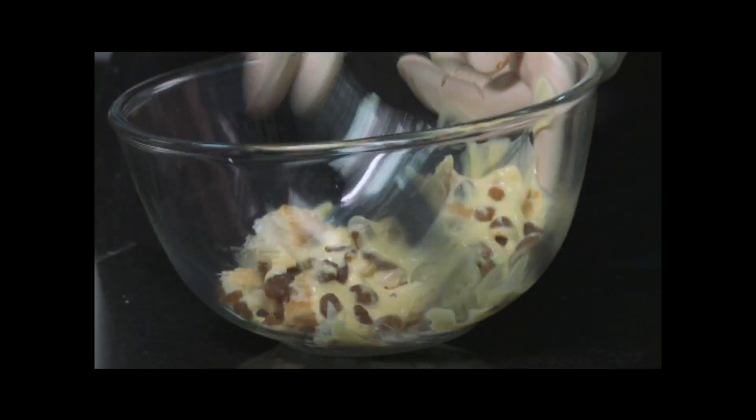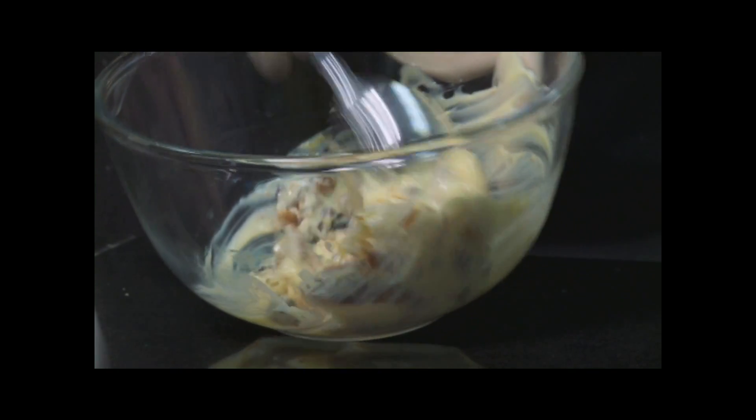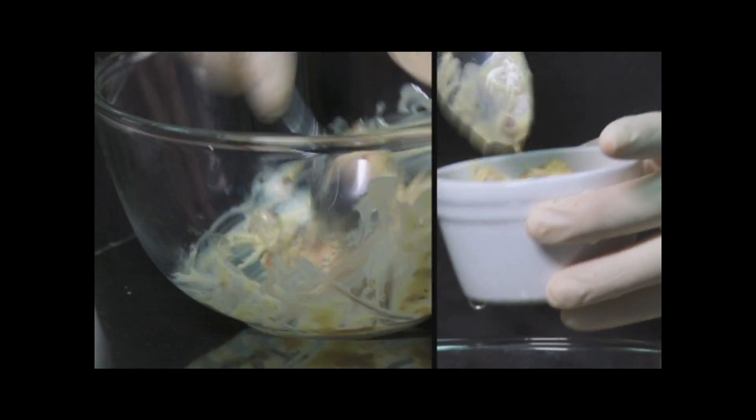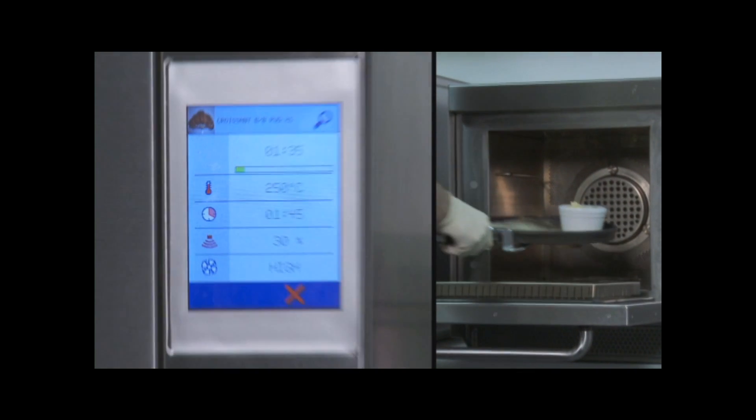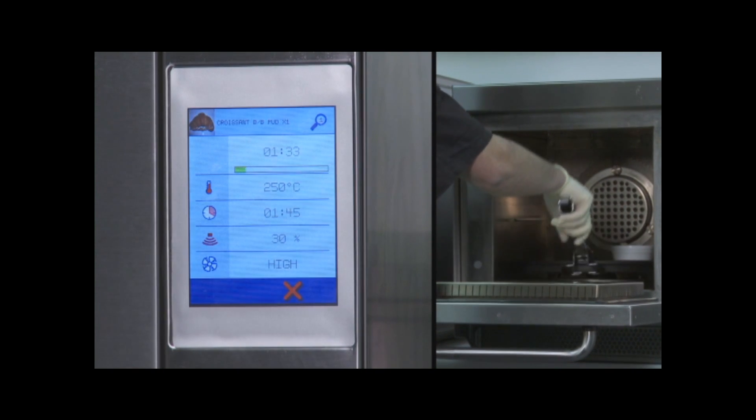Taking croissants as an example, by roughly tearing them up, blending them with fresh or bought-in custard, and adding a sprinkle of dried fruit, you have that classic and much-loved dessert, bread and butter pudding.